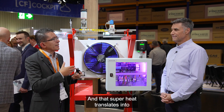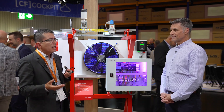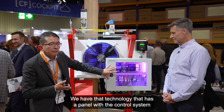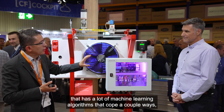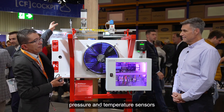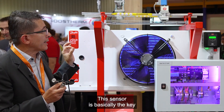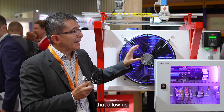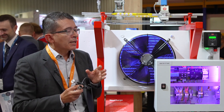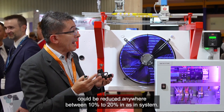That superheat translates into higher energy consumption that is anywhere between 10 to 20%. So how do we address this? We have a technology that has a panel with a control system that uses machine learning algorithms, coupled with pressure and temperature sensors and a newly developed sensor. This sensor is basically the key, along with the machine learning algorithm, that allows us to completely remove the superheat down to zero. In that way, the energy consumption could be reduced anywhere between 10 to 20% in a system.